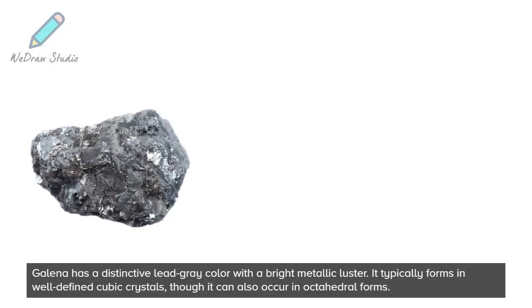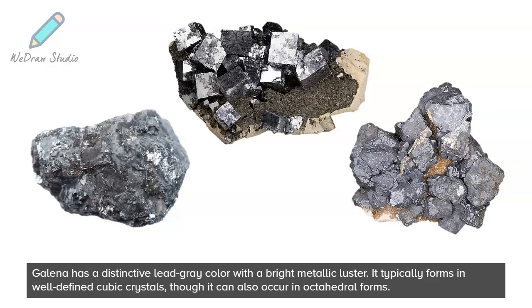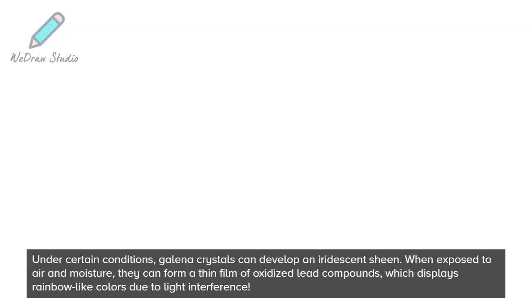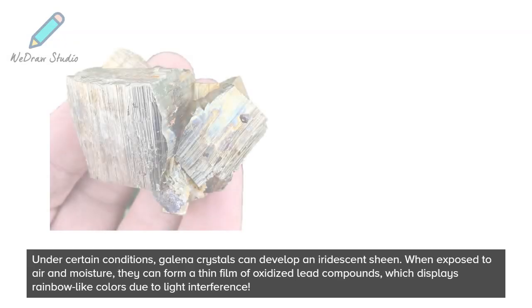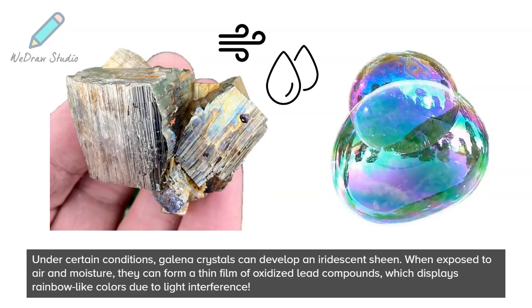Galena has a distinctive lead-gray color with a bright metallic luster. It typically forms in well-defined cubic crystals, though it can also occur in octahedral forms. Under certain conditions, Galena crystals can develop an iridescent sheen. When exposed to air and moisture, they can form a thin film of oxidized lead compounds, which displays rainbow-like colors due to light interference.